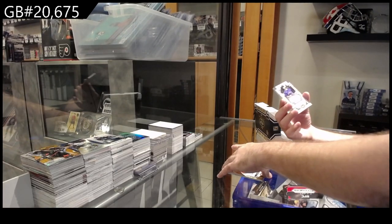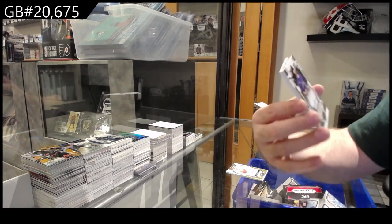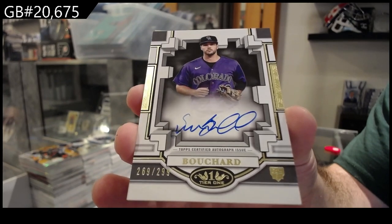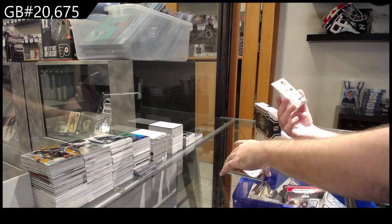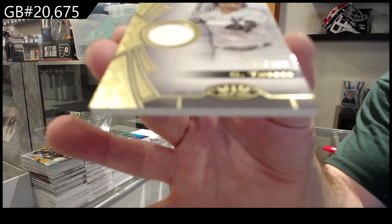We've got a number to 299 rookie auto for Colorado of Bouchard. 299 Bouchard. And we've got a number to 400 memorabilia for the Yankees of Torres.